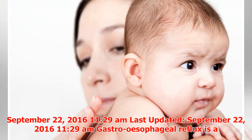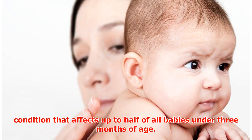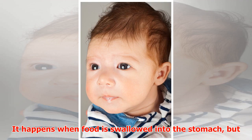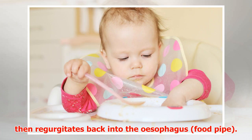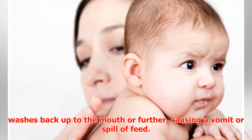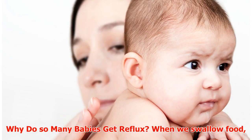Gastroesophageal reflux is a condition that affects up to half of all babies under three months of age. It can happen multiple times a day, particularly after feeds. It happens when food is swallowed into the stomach but then regurgitates back into the esophagus — the food pipe. Sometimes it drops back into the stomach, or washes back up to the mouth, causing a vomit or spill of feed.